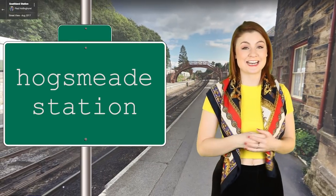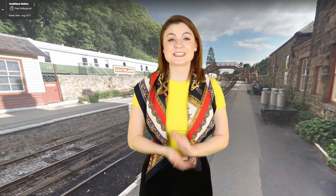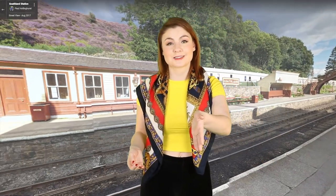Next up we have Hogsmeade Station. You can walk up and down the platform at Hogsmeade Station, famously the last stop on the Hogwarts Express. This is very, very special to me — there are so many encounters with Hagrid here, it is an emotional place for Harry. This is actually at Goathland Station in the Scottish Highlands. Maybe this really is where Hogsmeade is.